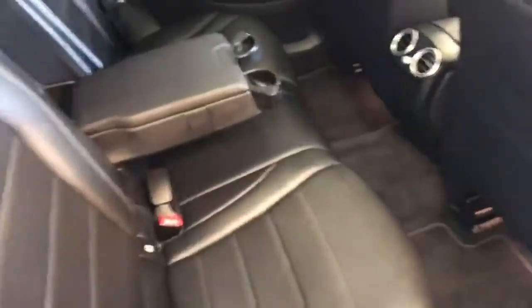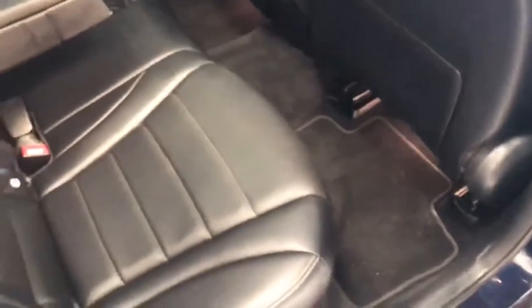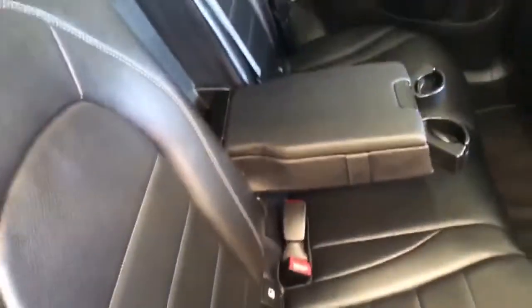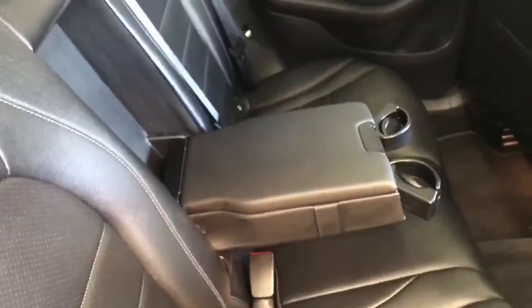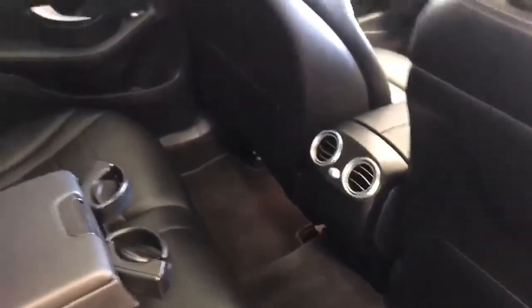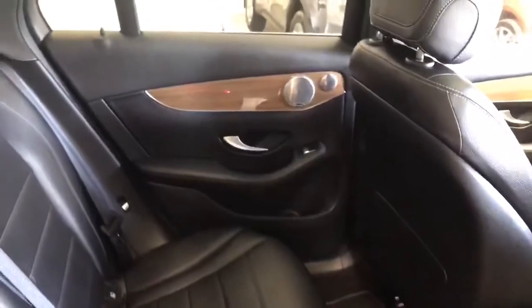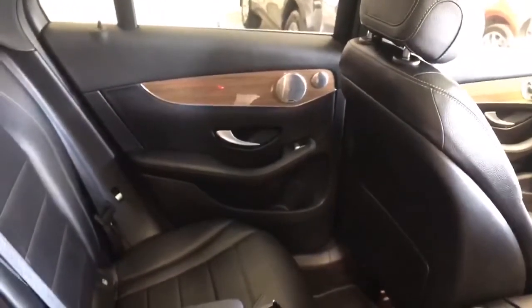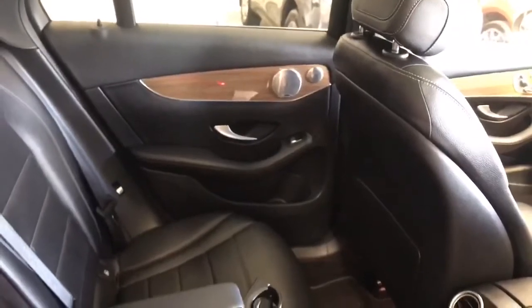The car also has great leg room in the back with a black leather finish. There is double isofix on either side of the car, a pull-down armrest in the middle, and air supply in the back. That wood effect is also carried into the door cards at the back, which is a nice finish, and the door handles have a chrome finish to them as well.